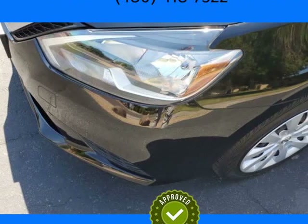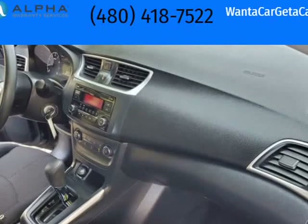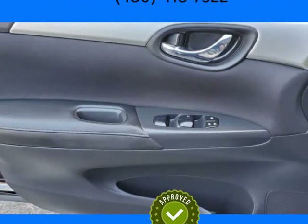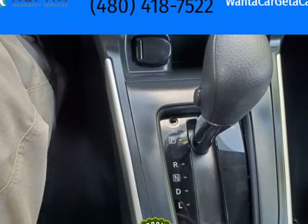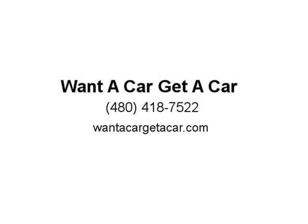Bluetooth plus 38 MPG. Originally sold in California, no rust. Checked out extremely well in our service department — only needed an oil change with full synthetic, a new air filter, and a new cabin filter. Super reliable first car for a teenager, or a nice commuter for mom or dad. Exceptionally clean inside and out. Side airbags and seats plus door fillers for added safety. Power everything. Must see and drive to appreciate.